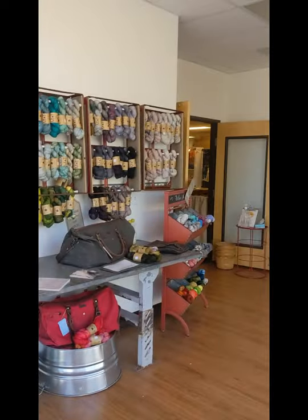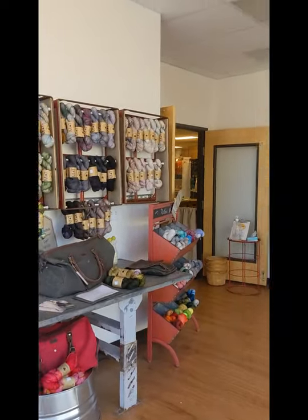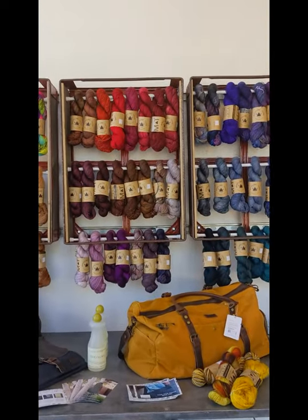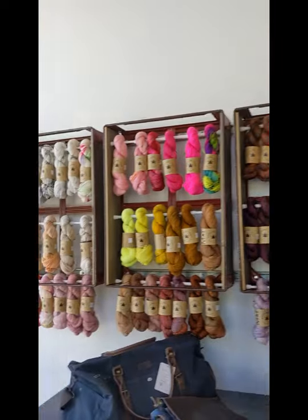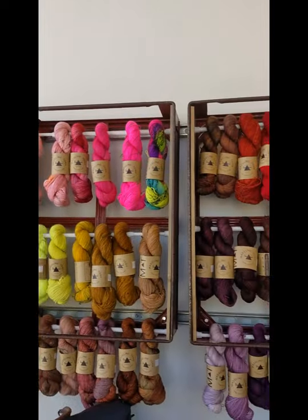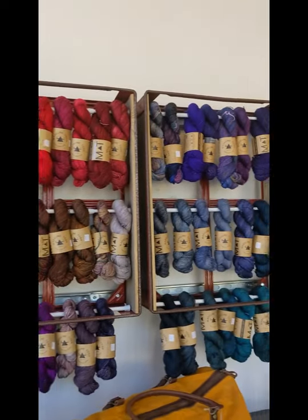Hey, I'm Amy here at Jimmy Beans Wool and I am ready to give you a tour of our retail space. So when you walk in the door here at Jimmy Beans for the first time, this is what you're walking into. And the first thing you see are all of the colors from the Madelinetosh Core 150 collection.